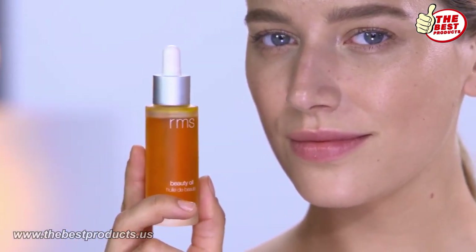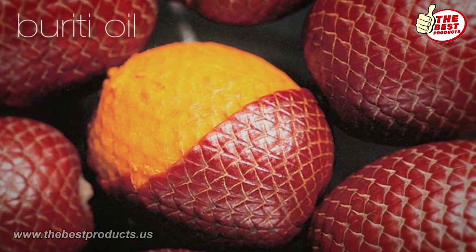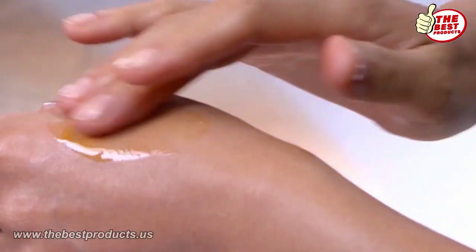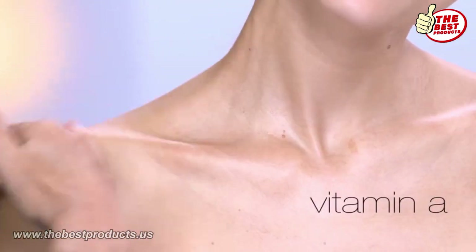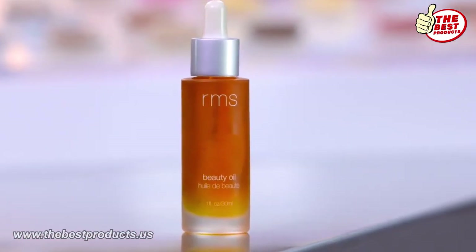My RMS Beauty Oil has the most gorgeous color, as you can see, and it gets its rich golden color from an oil called Buriti Oil from the Amazon jungle. This oil is very, very nourishing for the skin. It is known for its high levels of vitamin A and beta-carotene, which are anti-aging. It also has a natural SPF in it.